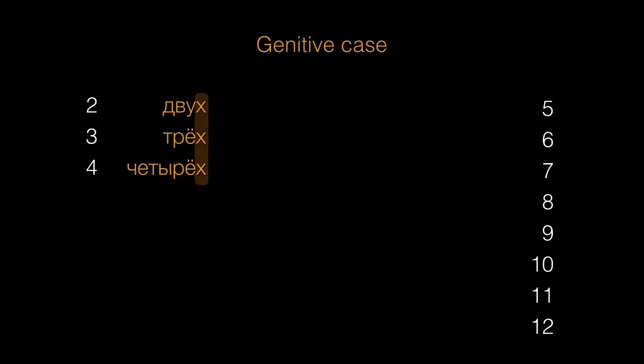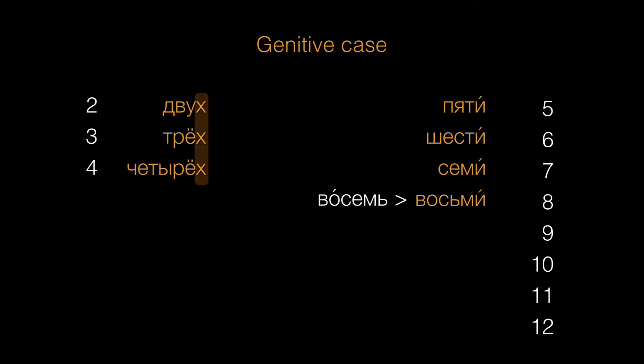And numbers that end in a soft sign, like пять, шесть, семь, and so on, will end in и: пяти, шести, семи, восьми. Notice that fleeting е here — восемь becomes восьми. Девяти, десяти.